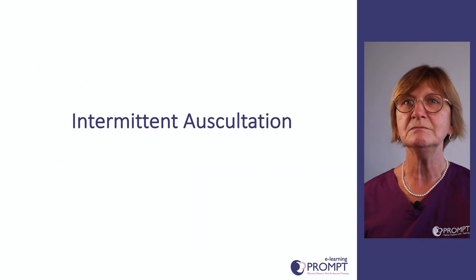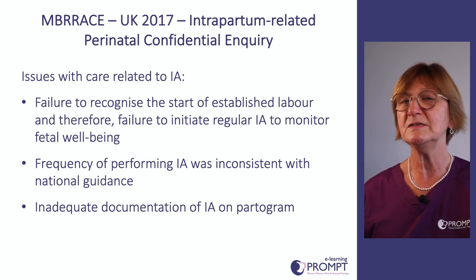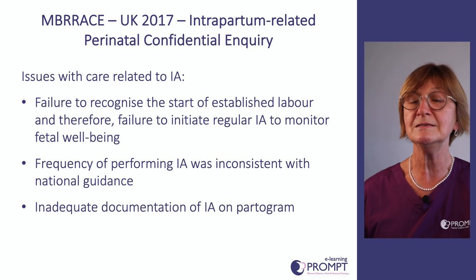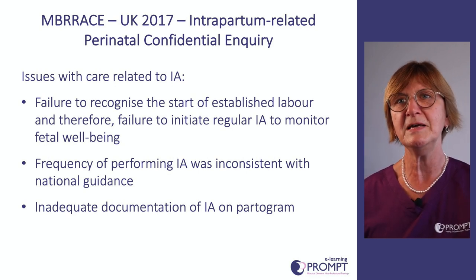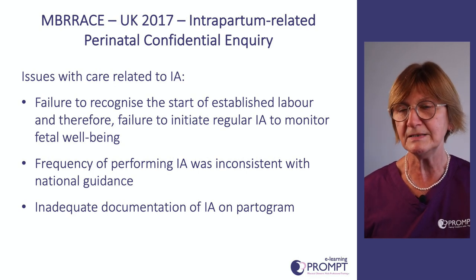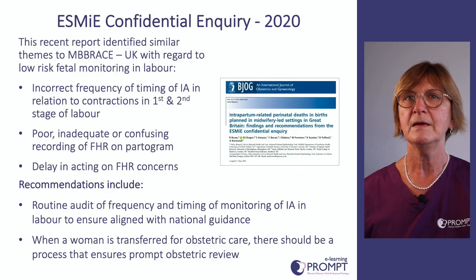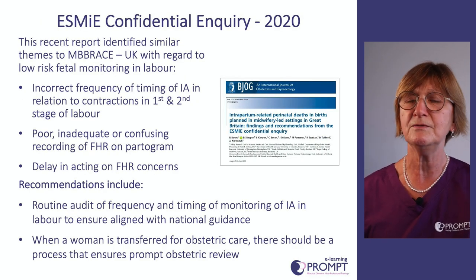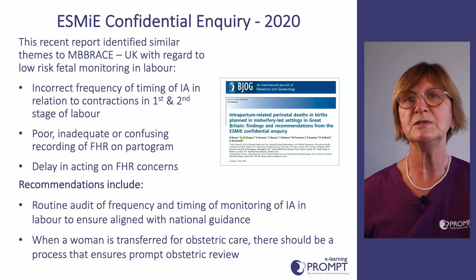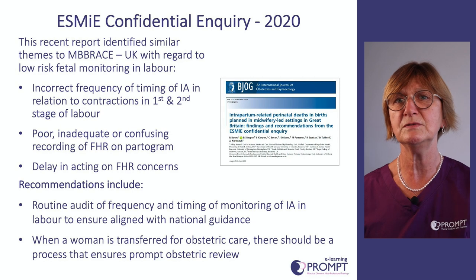For intermittent auscultation, the Embrace report highlighted a failure to recognise when labour was established — sometimes monitoring wasn't started until well into labour. There were also issues with how frequently it was done and documentation. The ESME Confidential Inquiry for low-risk settings similarly flagged incorrect frequency, poor documentation of how intermittent auscultation was being done, and confusion on the partogram regarding documentation.